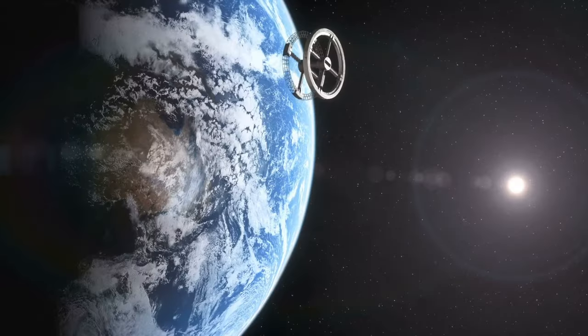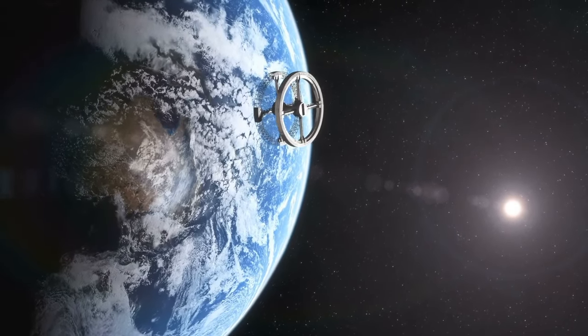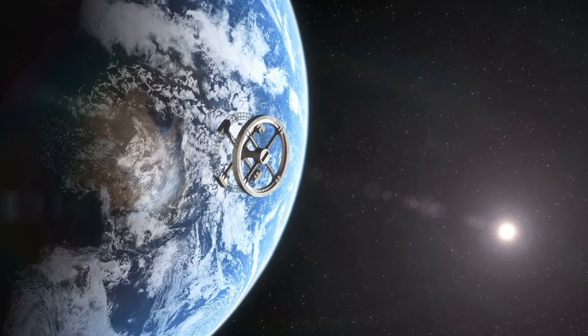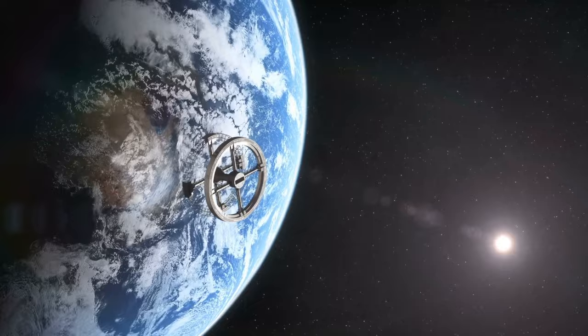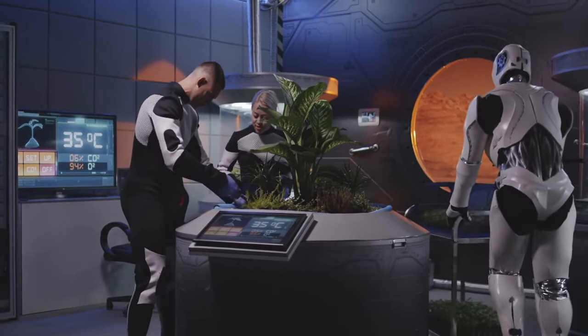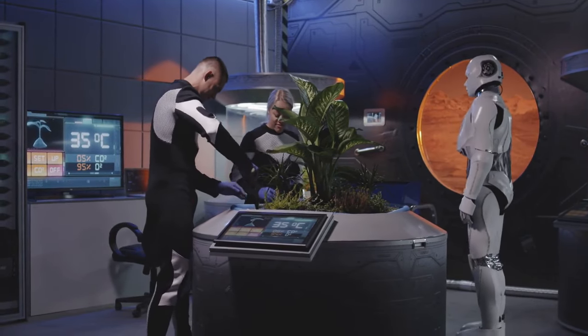In the future, such habitats could be used to create bases on the Moon, Mars, and beyond, making long-term human presence in space a reality. Picture astronauts living in large inflatable domes on the Martian surface, complete with all the amenities needed for a comfortable and productive life.